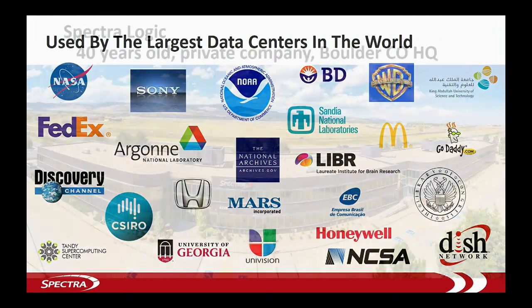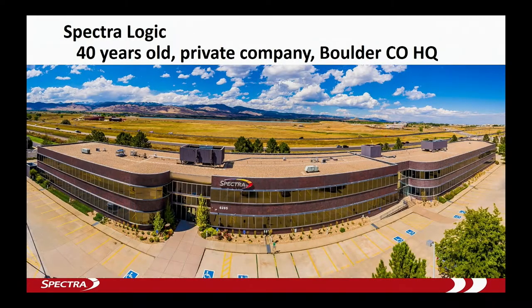By the way, it doesn't look like that right now. It's completely covered in snow, and my wife is really irritated because I've now missed the fourth big snowstorm of the year and she's shoveling the driveway without me.